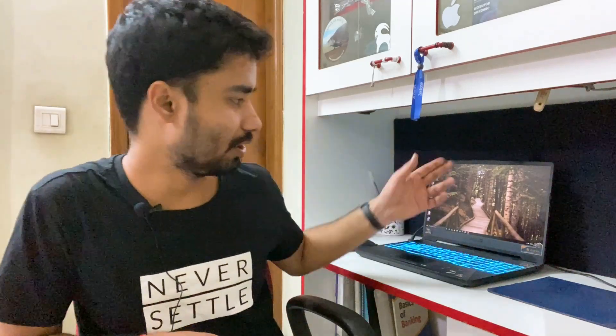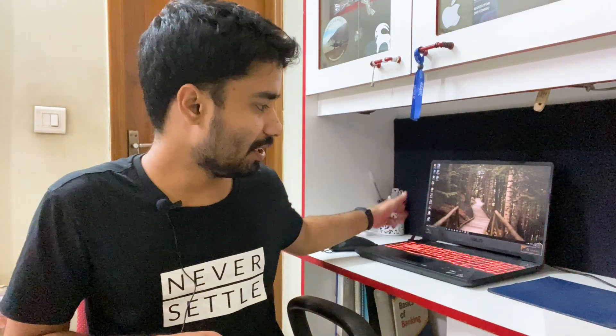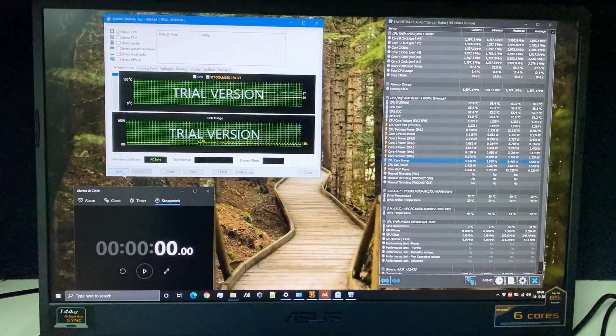Let's get started with the stress test. The environmental conditions during all tests were at 28 degrees ambient room temperature. The laptop was sitting on a table with airflow open on the left and right sides, while the back side was slightly constricted with about six to seven centimeters of space. No additional modifications, resin controller, or cooling pads were used — just the out-of-box experience with turbo mode enabled and the power adapter plugged in.